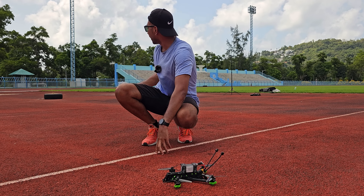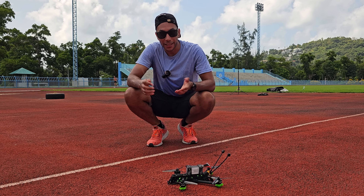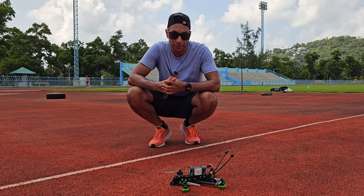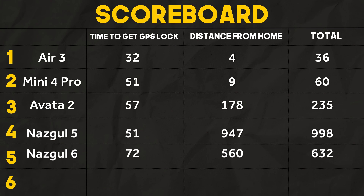I did test this previously and it landed only about 2 meters away from the launch point, but that's the variability you get with the Betaflight rescue system. Even though the 6-inch took the longest so far at 72 seconds to get the GPS lock, it landed 560 centimeters away, giving it a total of 632, meaning it avoids going into last place.